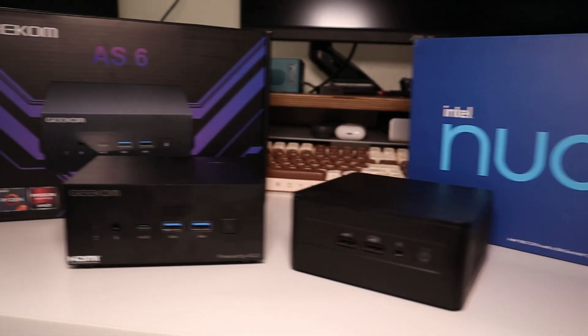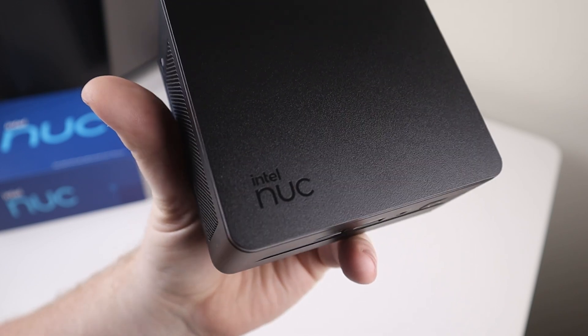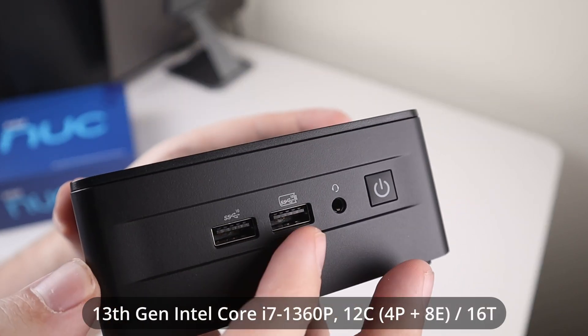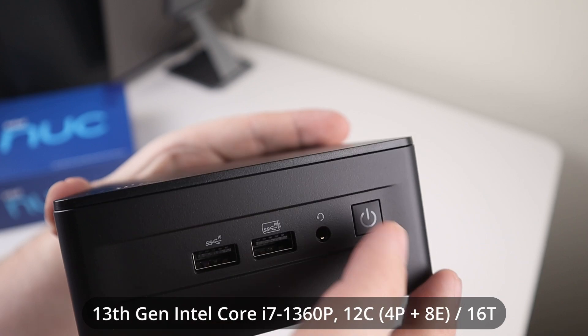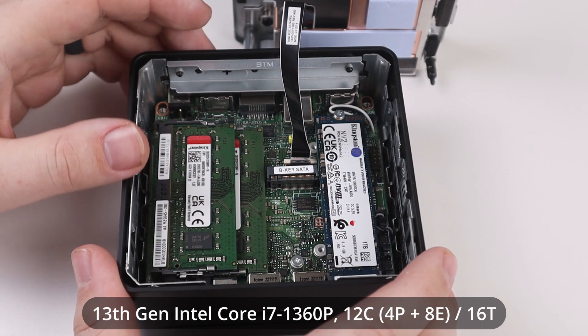In this video we're doing some AMD versus Intel. Specifically we have two machines here. First is the Intel NUC 13 Pro with an i7-1360P with 32 gigabytes of DDR4 memory, coming in at about a thousand dollars.